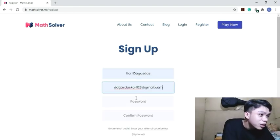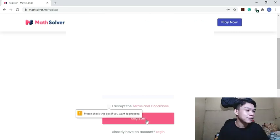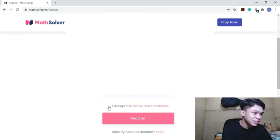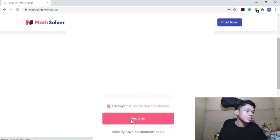And the password — that's a secret, you can't know that. So let's confirm the password. Then let's register. I forgot to click 'I accept the terms and conditions.' Sorry about that. So let's register now.